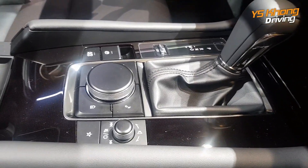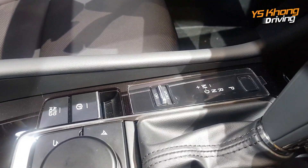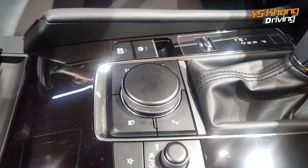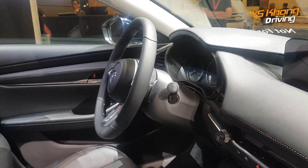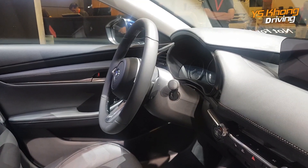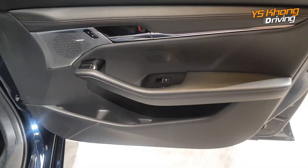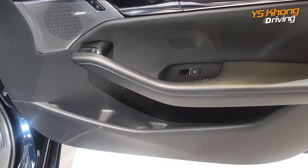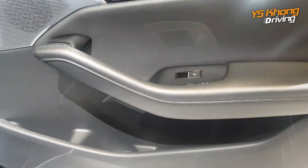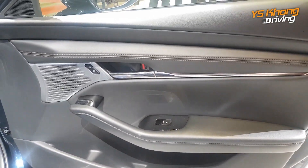They have manual plus and minus, and there's also a sport button for more spirited driving. On the steering wheel you can see the paddle shifters, so this car is going to be quite fun. Looking at it from the passenger side, the seat handle has a really nice floating design — it's very unique and sporty looking.